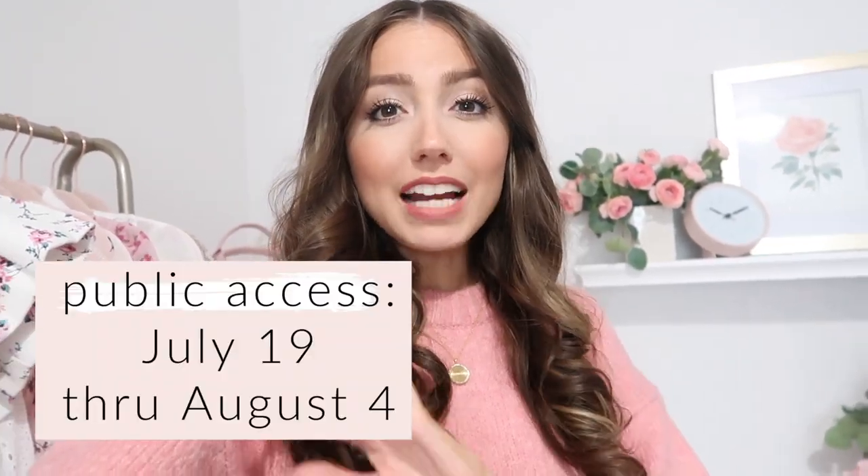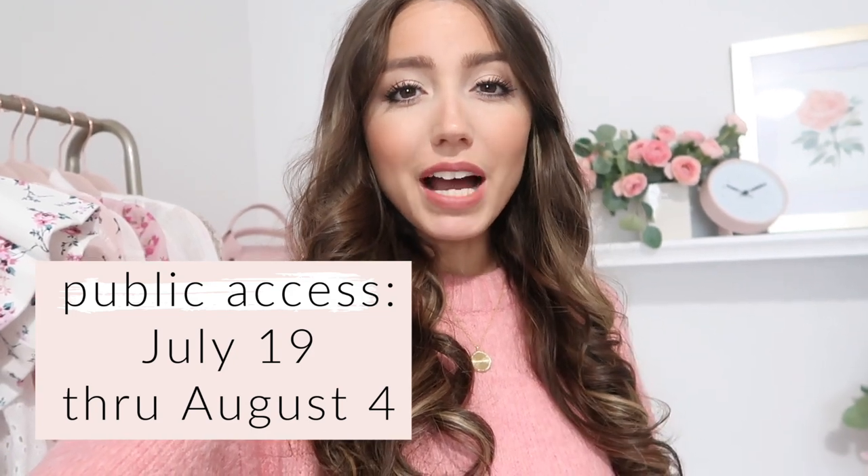Hey you guys and welcome back to my channel! I'm super excited to be sharing another Nordstrom Anniversary Sale try-on haul. The sale is open to the public — I have all the information listed for you so you know exactly when it starts and ends. I'm uploading this a little early so you can start preparing and getting ideas. I'm also hoping most of these items are still in stock, because a lot of them sold out so fast.